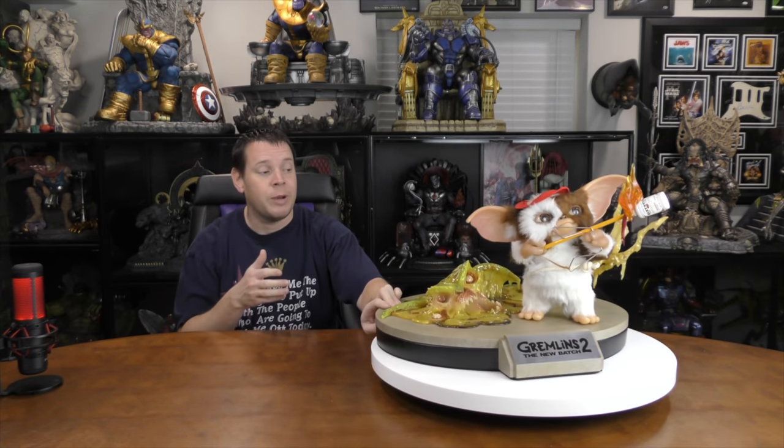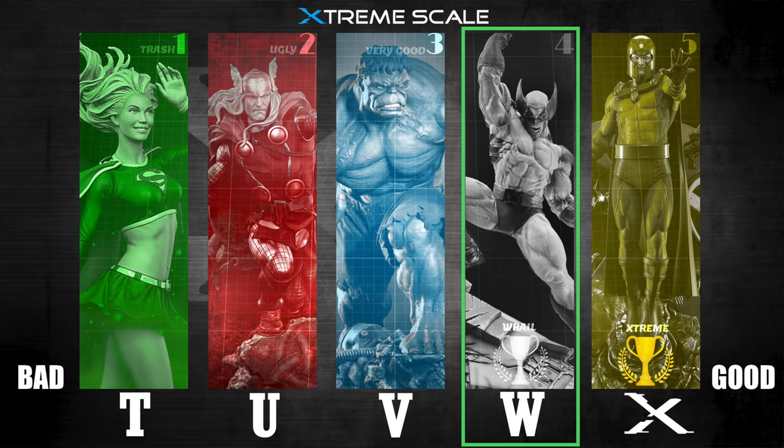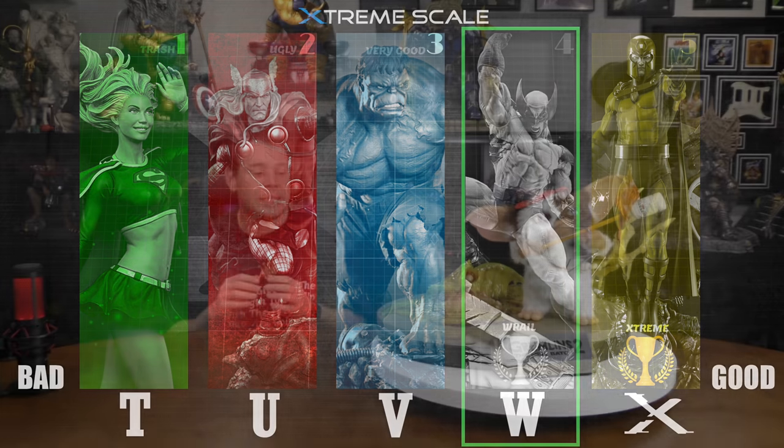Does it have the X factor? One negative is that it is smaller, so people aren't going to be instantly drawn to it. But I think, especially if you display it right or paired with the other Gremlin piece, that will really help the X factor. Because of the fantastic paint and sculpt, I'm going to give it a 4 out of 5 on the Xtreme scale — it's not a 5 out of 5 statue, but it's damn close.